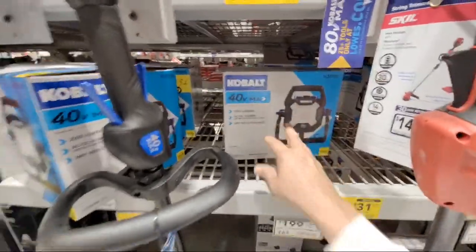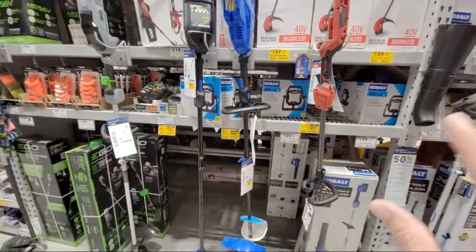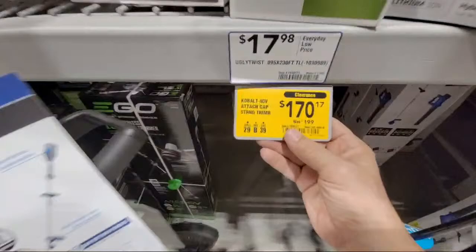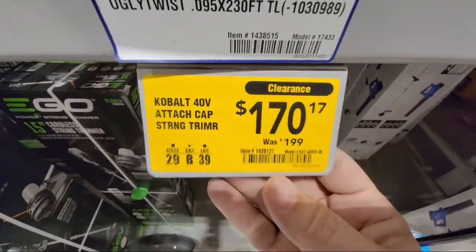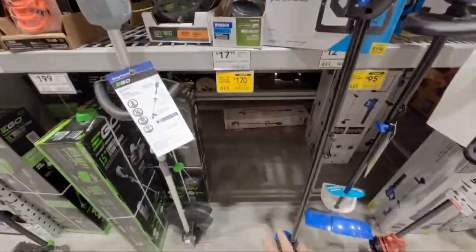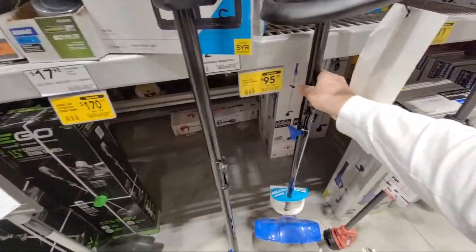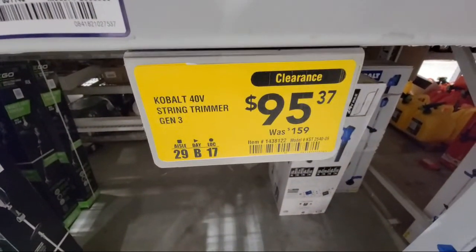We've seen this last year for $14 - that's my price point. As soon as it hits that I'll come in and buy all of them and give them away. The Cobalt 40-amp string trimmer is showing $170 here, but I'm pretty sure you'll probably see it lower in your stores. We don't even have any left on that particular one. The Gen 3 is down to $95 from $159.